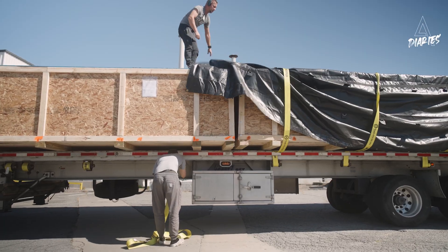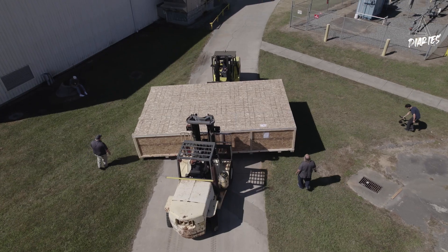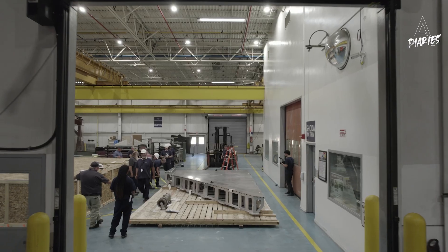We've taken some big steps forward recently on our Delta program, and when you're building spaceships, big steps mean you get some big deliveries. Hi, I'm Mike Moses, president of the Virgin Galactic Space Line.